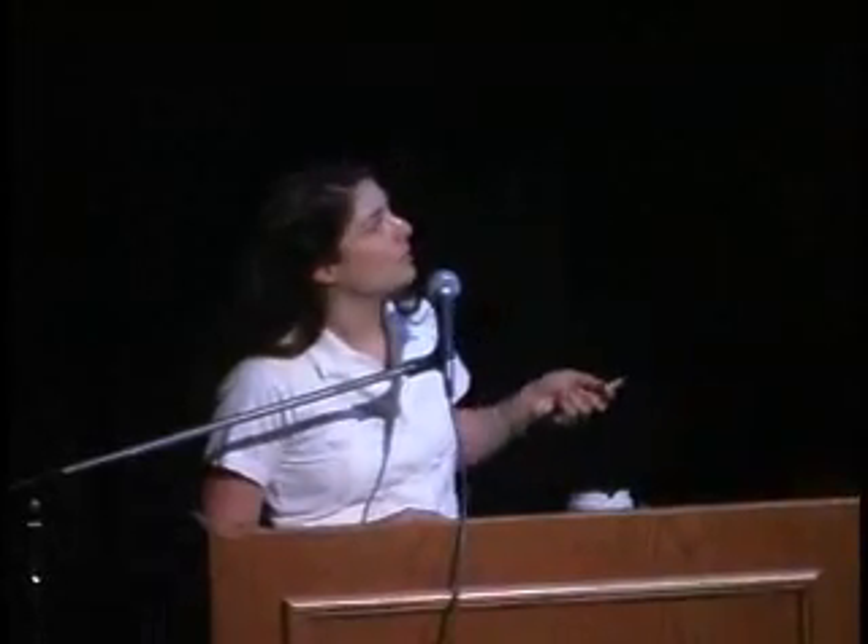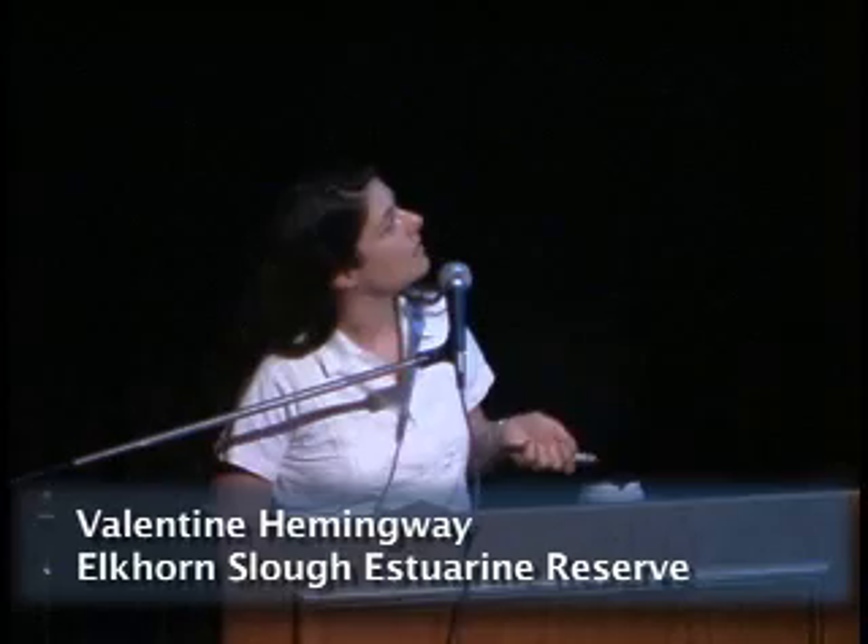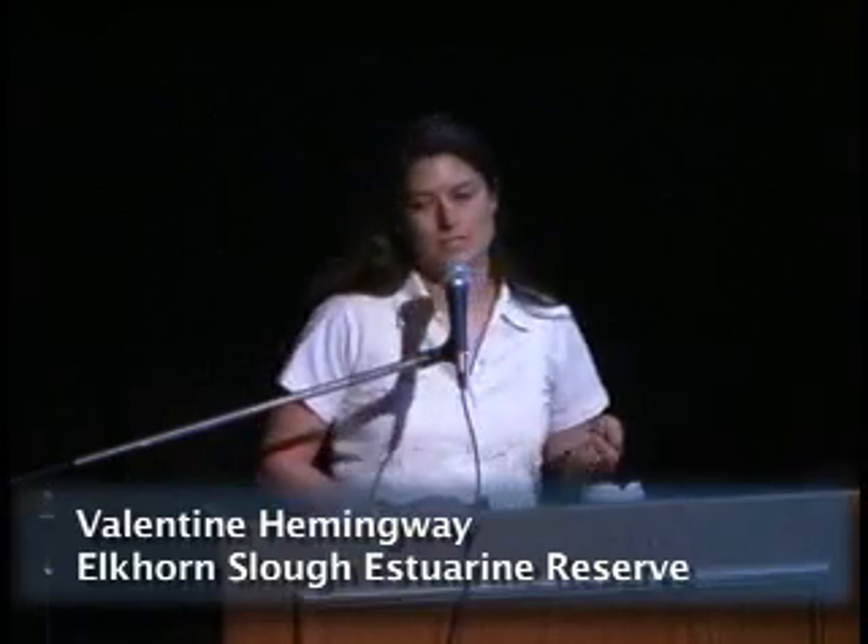I've had a little bit of a change to my title. I'm going to talk today about interannual changes in the predictors of habitat use and distribution of amphibians in the Elkhorn Slough region.